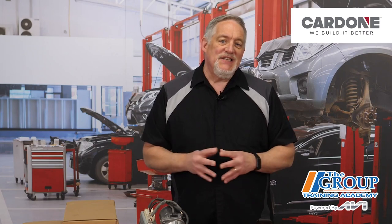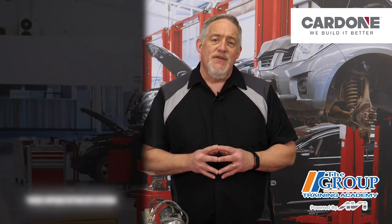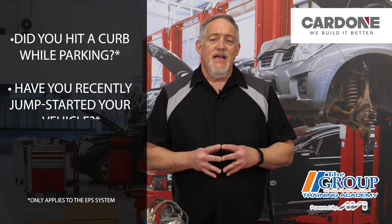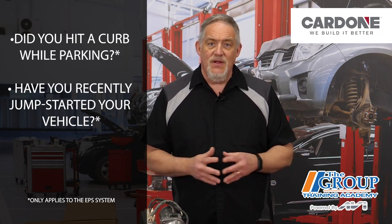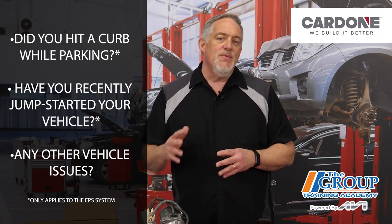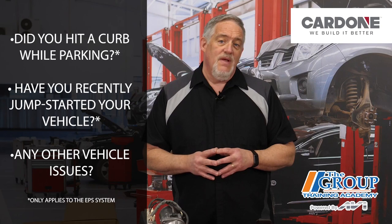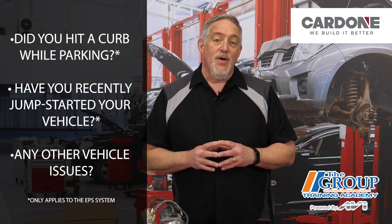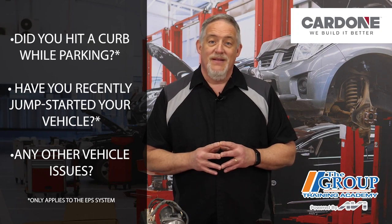The thing you and your customers must remember is that each system has its own characteristics. If they're complaining about the way the steering feels, ask a few baseline questions first: Did you accidentally hit a curb while parking? Have you recently jump-started your vehicle? Are there any seemingly unrelated issues with the vehicle? Before you quote a repair or replacement price, study up on what the real answer may be.